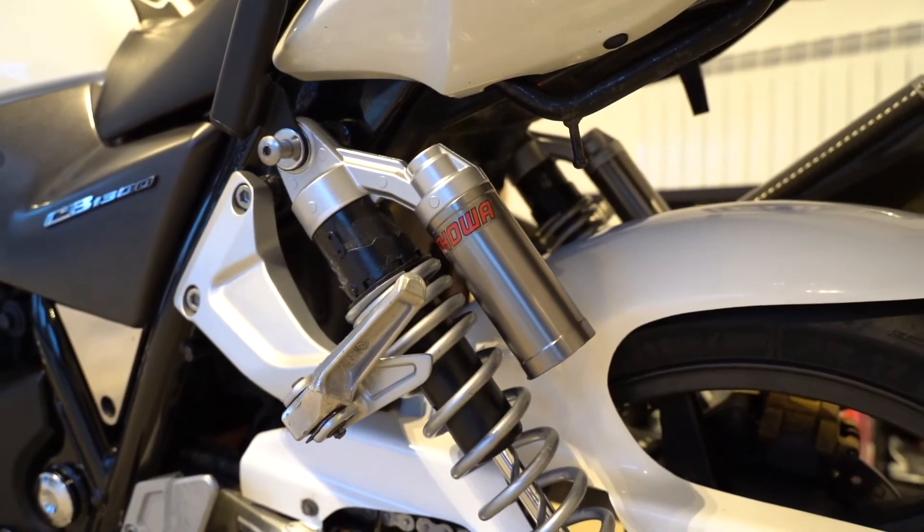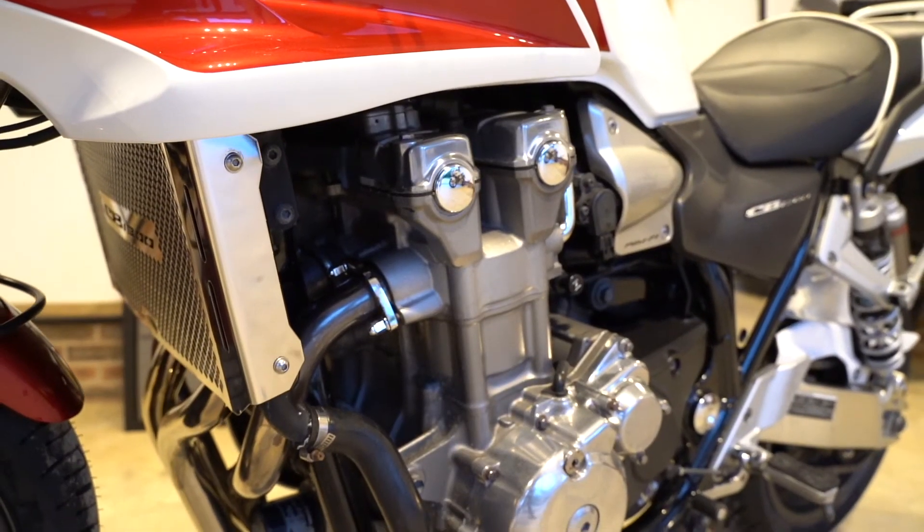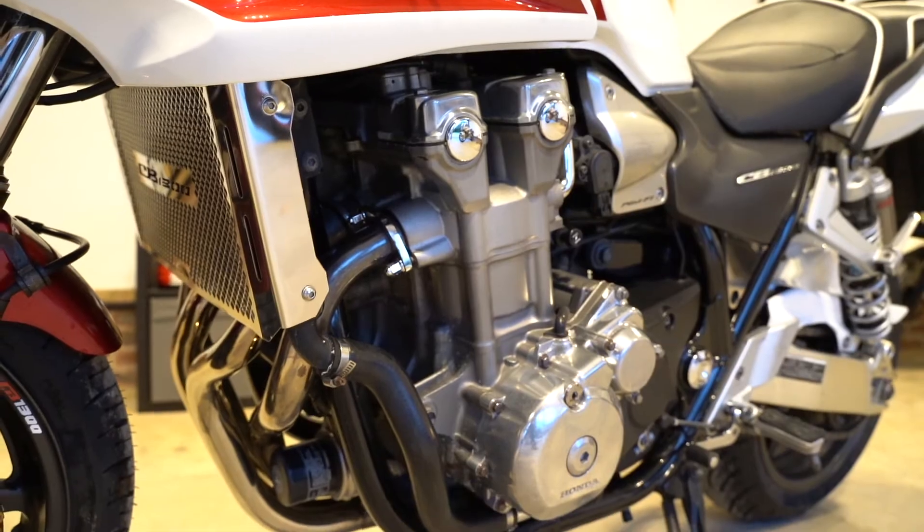The bike benefits from a few choice mods: the very rare and very nice-looking HRC Yoshimura exhaust, it's got the Puig screen, rad cover, and the Givi rear rack.